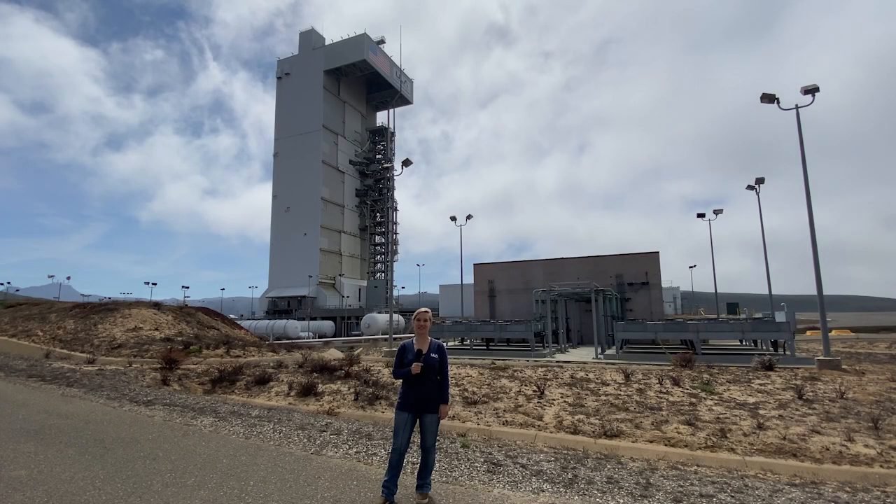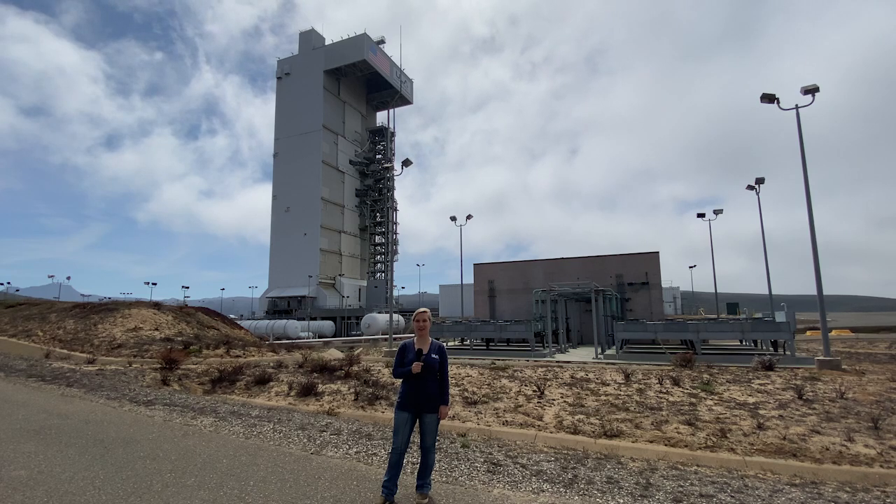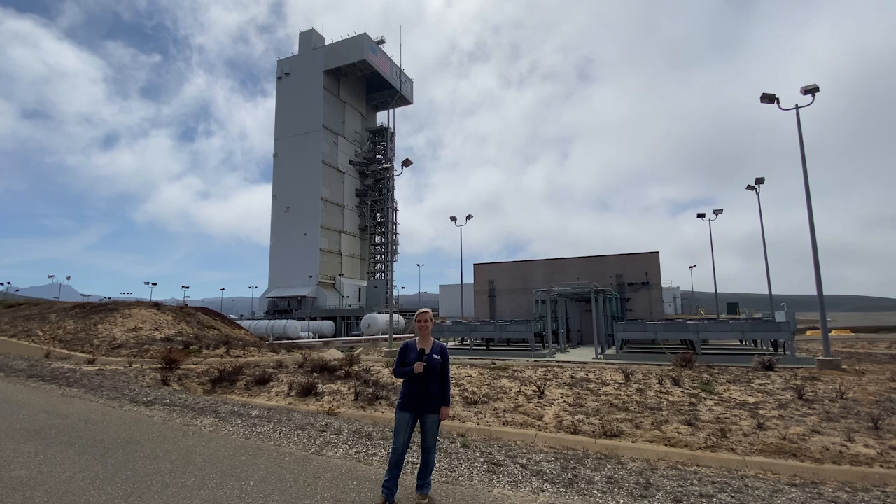The ULA team is excited to launch this mission. Be sure to follow along on social media and ulalaunch.com for countdown updates. Go Atlas, go Centaur, and go Landsat 9!